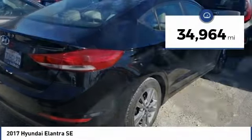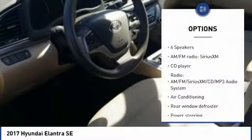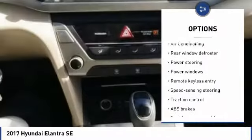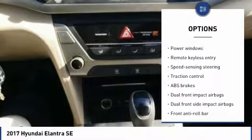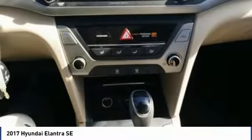This vehicle has less than 35,000 miles. Here are some of this vehicle's great options: traction control, keyless entry, air conditioning, dual airbags, Bluetooth, one owner, power steering, rear window defroster, power windows, CD player.